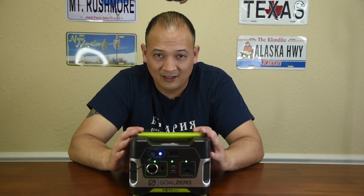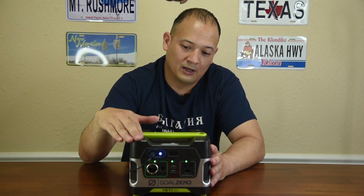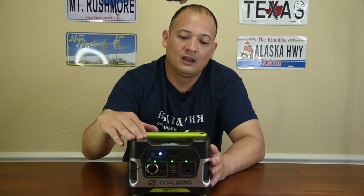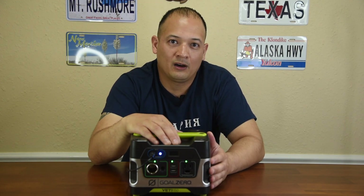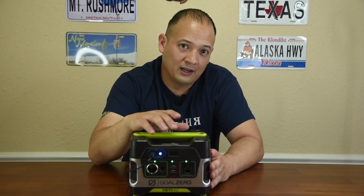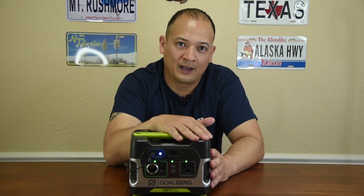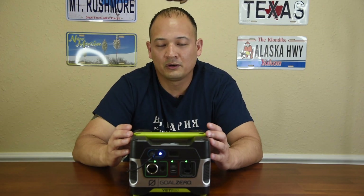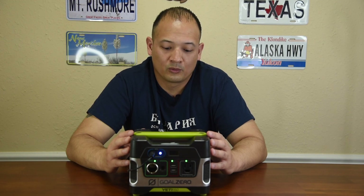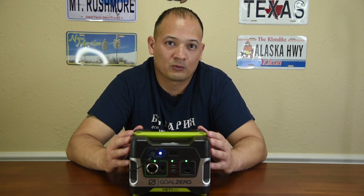This unit is ancient and has not received an upgrade. So Goal Zero, listen up: your input port needs to be 100 watts — make it MPPT. For your display, give me input and output so I know what solar is coming in — that's very essential. You need to add a USB-C port. And for your AC inverter, give me pure sine wave. What you guys are doing right: don't change the battery — still keep it at 168 watts. I'm hoping the prepper community sees how serviceable this unit is.